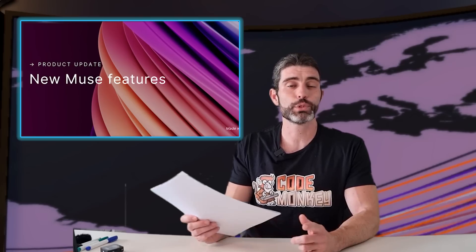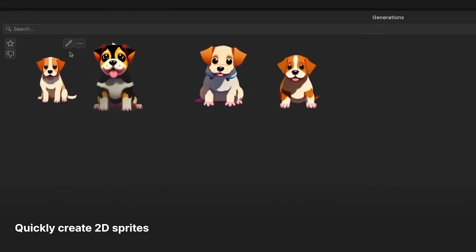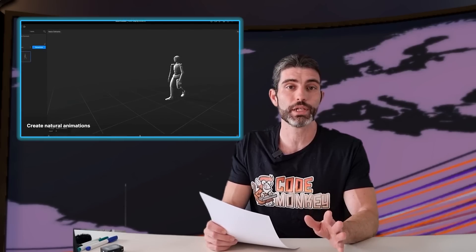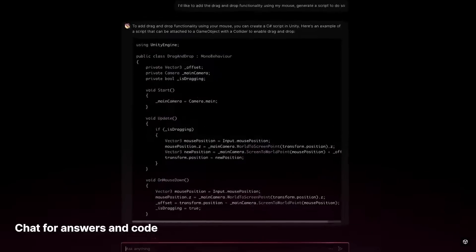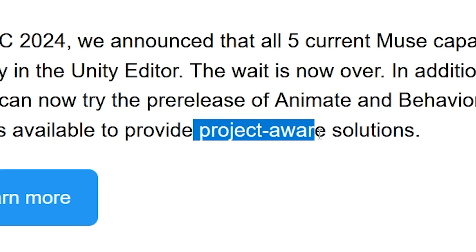Starting off with the Unity AI update — as of now all 5 Muse capabilities are now usable directly inside the engine. You can generate textures and sprites. You now also have access to the pre-release of Animate, which lets you generate animations from text prompts, and Behavior, which lets you generate behavior trees for things like enemy AI. MuseChat is also now available directly in the editor, and it is now Project Aware.